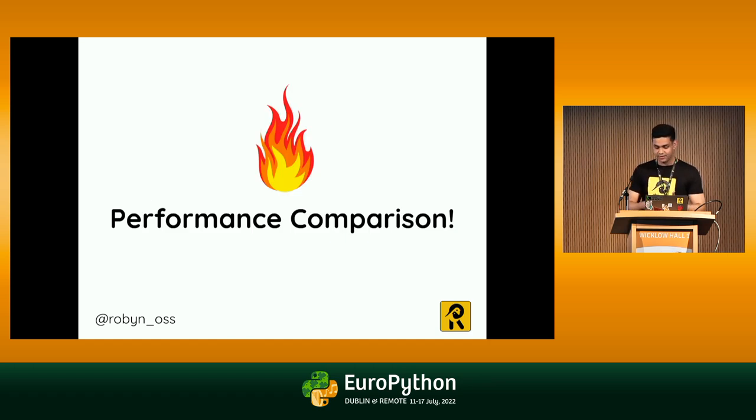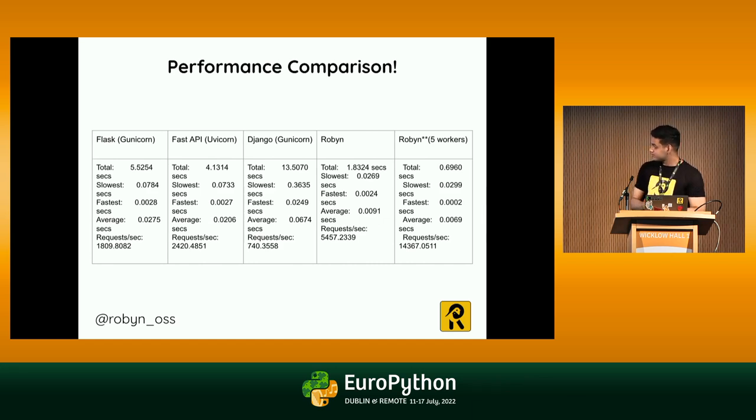If you folks are still not excited, here's the performance comparison — and I want to be clear this comparison is not to demean any framework or the people associated with it; these frameworks are the reason I got involved in the Python ecosystem. This is a comparison between Flask, FastAPI, Django, Robin on one worker, and Robin on five workers. Flask took around 5 seconds to serve 10,000 requests. FastAPI took 4 seconds. Django with Gunicorn took 13. Robin on a single worker took 1.8 seconds. Whereas with five workers — the maximum on my dual-core machine — it took only 0.69 seconds to serve 10,000 requests.